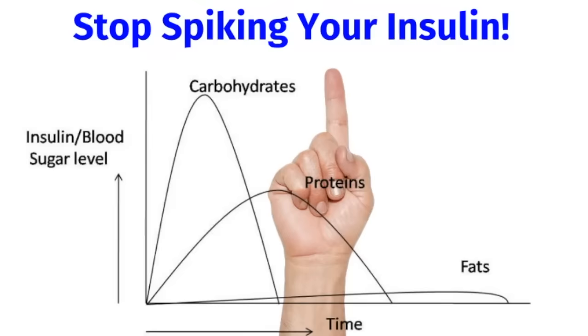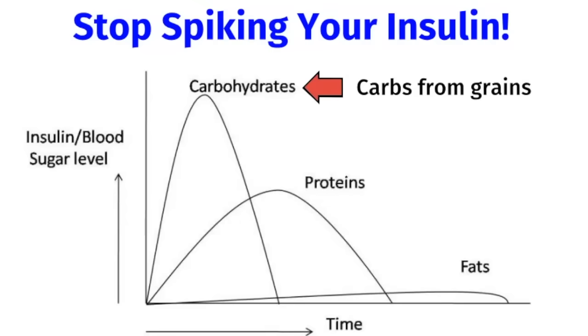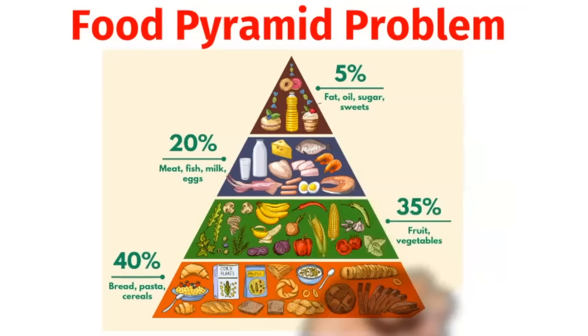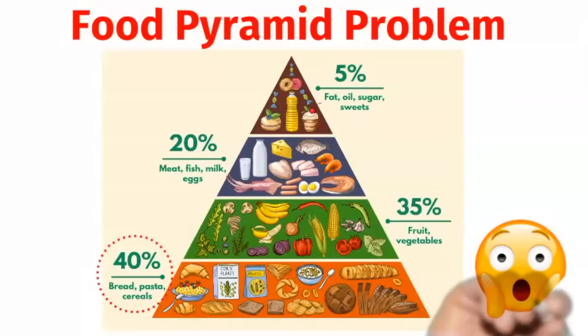The first step is understanding how the different macronutrients impact your blood sugar and insulin level. Carbohydrates, especially carbs from grains, can really spike your blood sugar and insulin level. Proteins have a moderate impact on blood sugar and insulin. And fats have minimal to no impact on your blood sugar and insulin. Can you see a problem with the food pyramid in the United States? It puts grains at the bottom of the food pyramid, recommending that 40% of your diet come from grains, which include breads, pastas, and cereals.